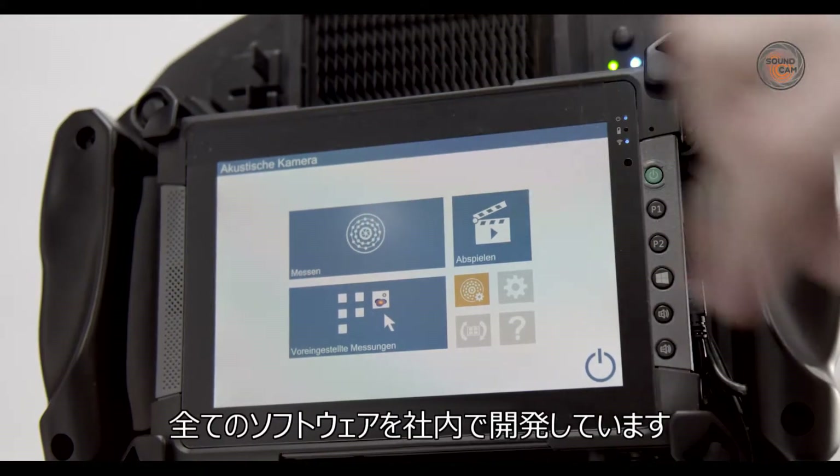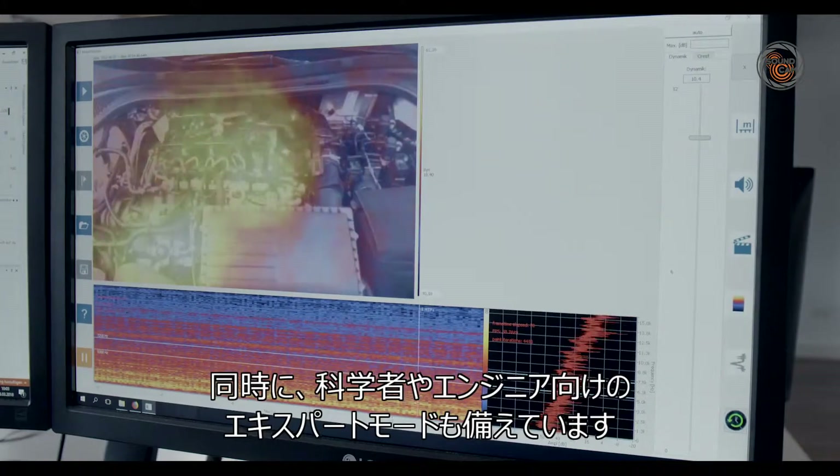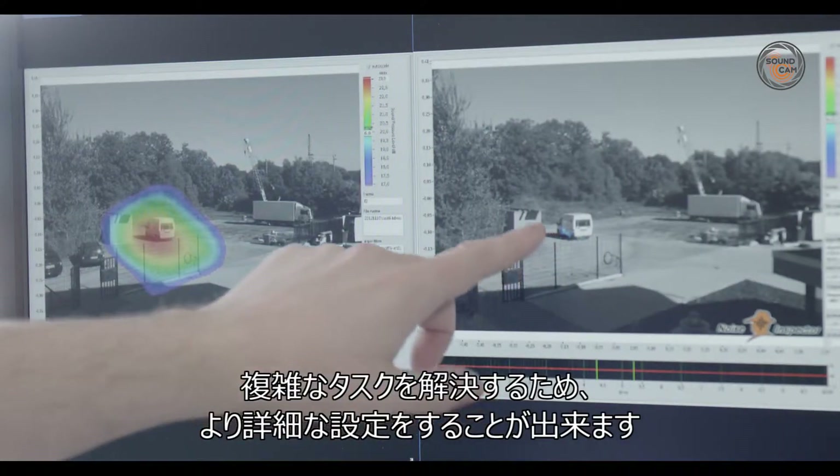At CAE, we develop all the software for our projects completely in-house. We place a priority on making the user interface easy to operate. The program also features an expert mode for scientists and engineers. This mode enables more precise settings to help solve complex tasks.